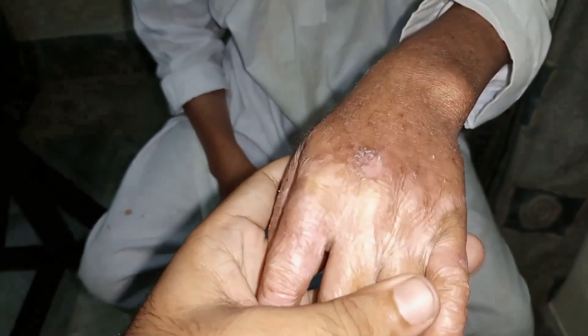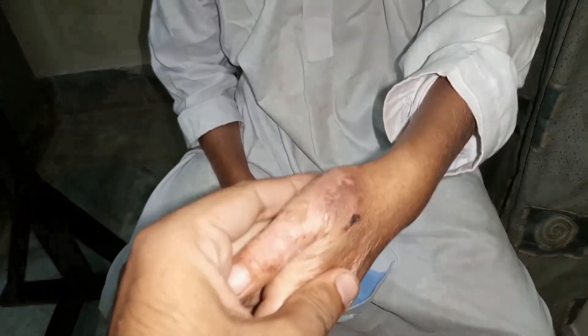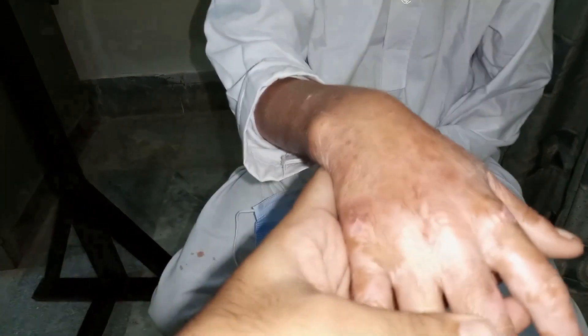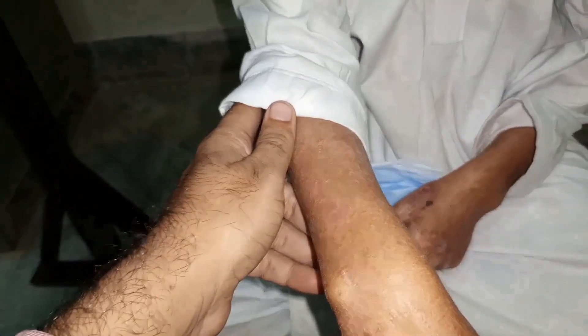And then if you look at the hands, there are cracks and there are multiple blisters and freckles. There is dryness of the skin on both the hands and sun-exposed areas of the arm.